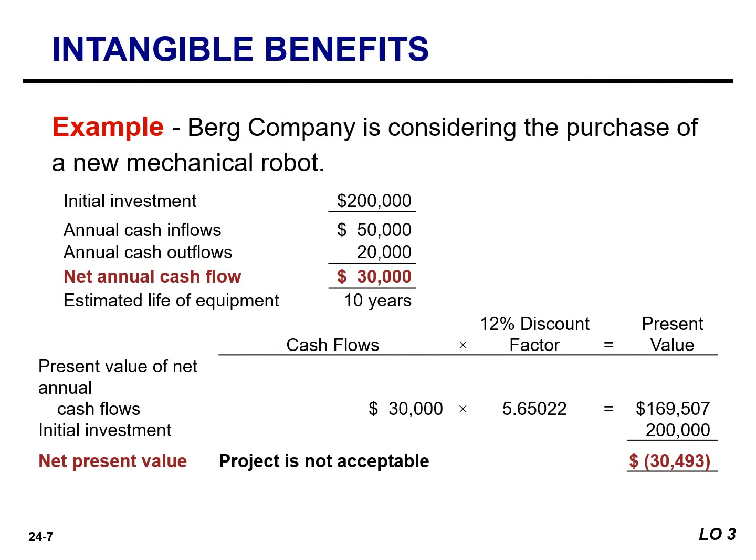Let's assume that Berg Company is considering the purchase of a new mechanical robot. Based on the negative net present value of $30,493, the proposed project is not acceptable. This calculation, however, ignores important information. The company's engineers believe that purchasing this machine will improve the quality of the company's products. As a result, future warranty costs will be reduced. The company also believes that this higher quality will translate into higher future sales.